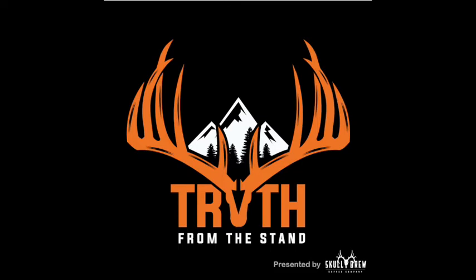What is up, everyone? Happy Wednesday to you. Hope you're doing well. Hope those of you out there that are able to get out are getting out into the timber and getting a jump start on your post-season scouting, making plans for next year.